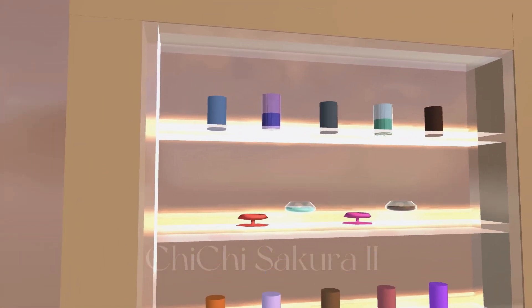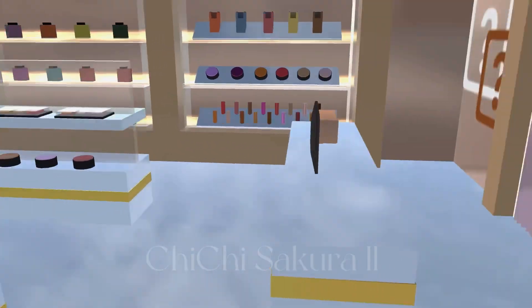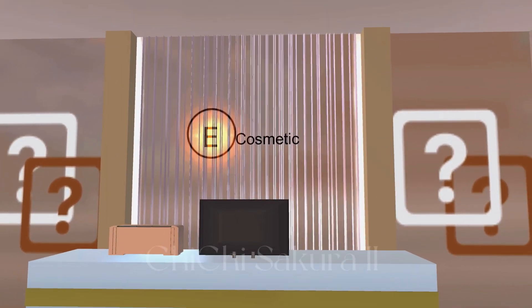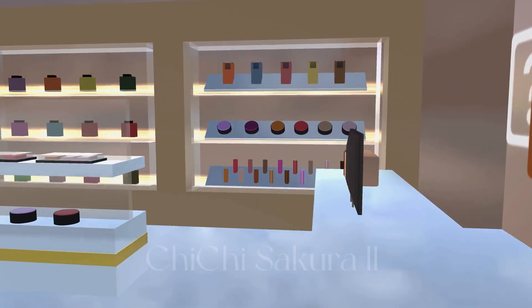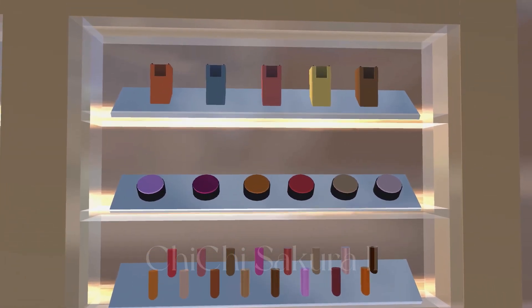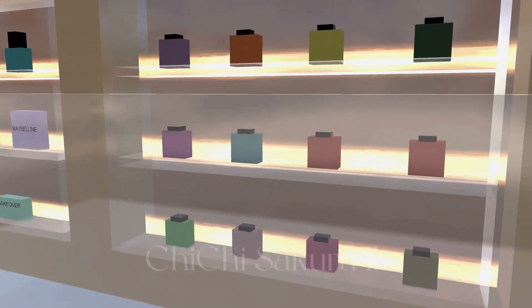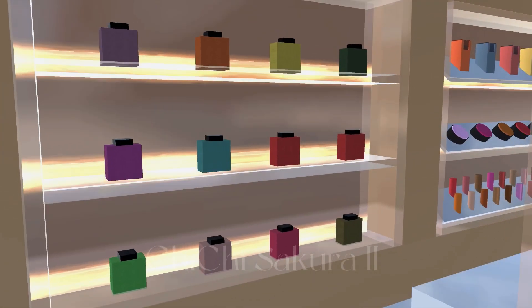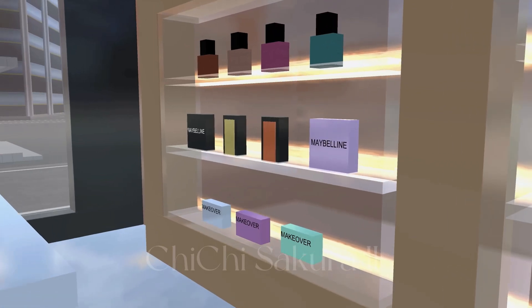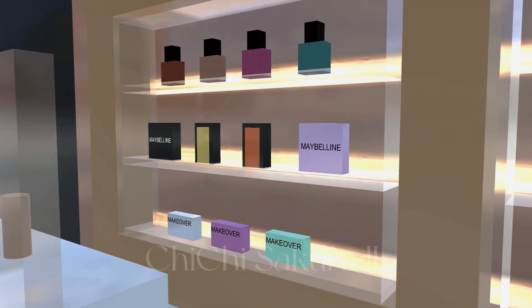This one might be skincare, like a moisturizer. I don't know about cosmetics at all! This shop is small but unique — it's so modern. I love this shop so much! This one is also lipstick with different colors. I forget the name of it. The second one is the perfume, and this one might be foundation.